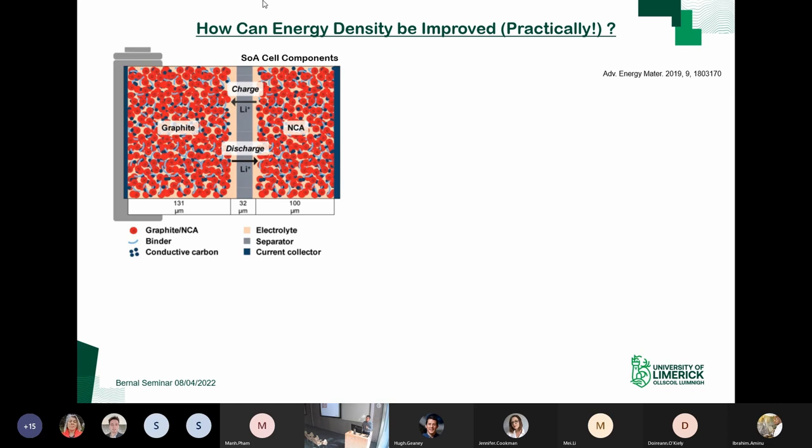One scenario — relevant to the second study — is a lithium metal cell. Compared at the same scale, the cathode is unchanged, but we've replaced the graphite anode with a lithium metal anode. This drastically reduces the anode thickness and in doing so increases the energy density of the system overall.